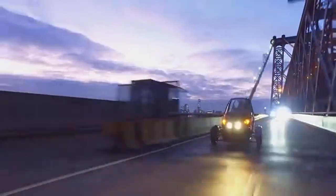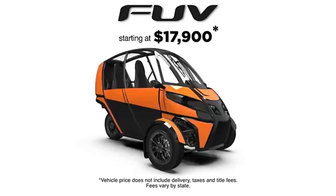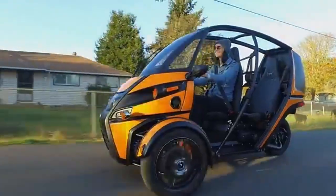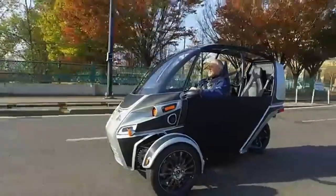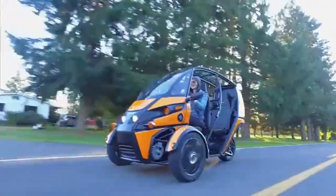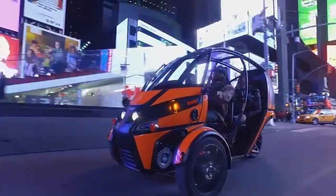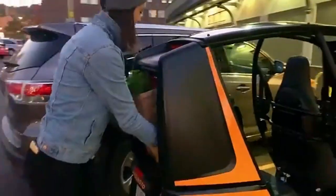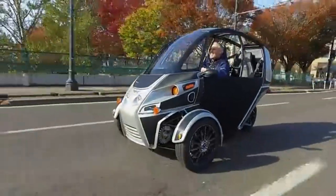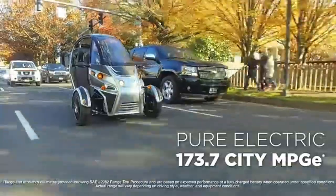The Arcimoto FUV Fun Utility Vehicle is an electric, three-wheeled vehicle developed by American startup Arcimoto. Known for its quirky and eye-catching design, it's controlled using motorcycle-style handlebars. Despite its fun appearance, the FUV is highly functional for city use, with a top speed of 120 kilometers per hour and a driving range of up to 160 kilometers per charge. It comes equipped with useful features like heated seats, a Bluetooth-enabled sound system, and a small cargo area. Designed for convenience, it doesn't require a special driver's license and can be parked like a regular bike. Priced starting at approximately $18,000, the company also plans to release more affordable models to expand accessibility in the future.